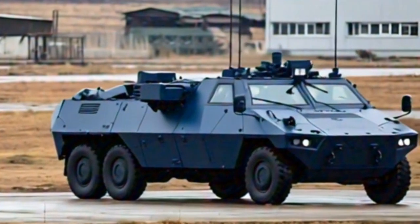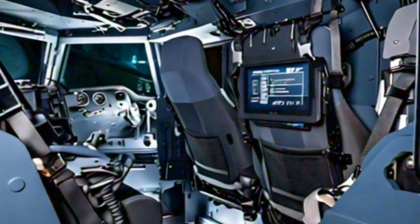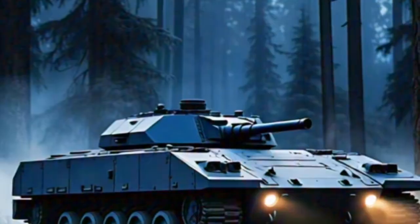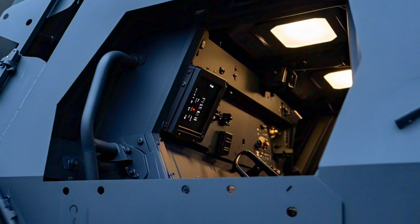One of the standout features of the CV90 MkIV is its dramatically improved combat weight of up to 37 tons, made possible without compromising agility or performance. This is due to a more powerful Scania engine producing up to 1,000 horsepower, allowing the vehicle to maintain excellent acceleration and speed across rugged terrain. The upgraded X300 transmission ensures smooth operation and high reliability under intense combat conditions, giving it superior tactical mobility and responsiveness.